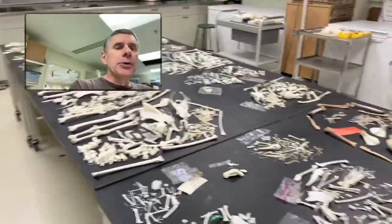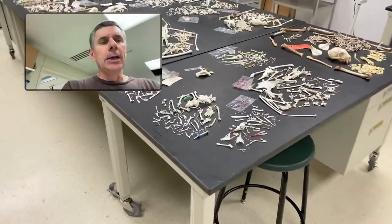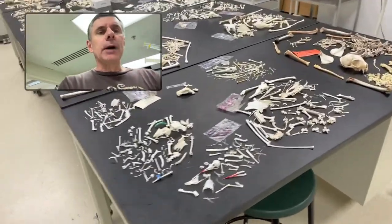What we have laid out here are skeletons after they've come out of the dermestid beetles, and after that they've come through a cleansing bath of hydrogen peroxide and ammonia. So let's see what we've got laid out here.